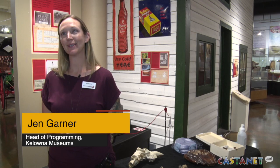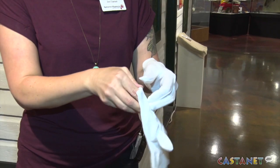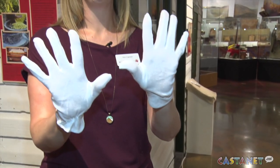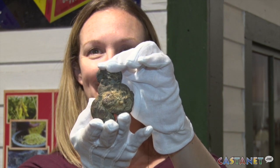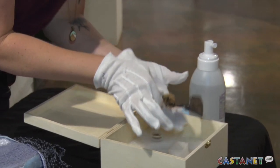The people who have come and participated so far have really enjoyed the experience. They really love the VIP experience of putting on the special curator's gloves, learning how to be a curator, learning how we handle museum objects properly and safely, and then learning a little bit about those different objects.